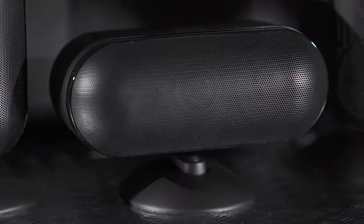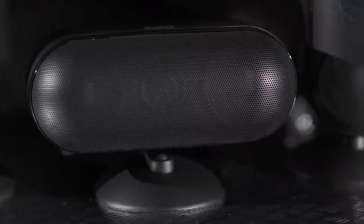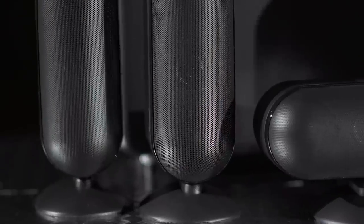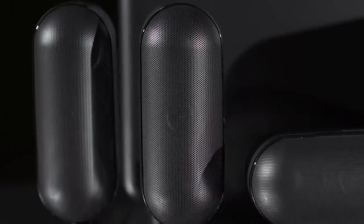There are new drive units all round, a new crossover in the satellites, and a new drive unit and amplifier in a redesigned subwoofer. The result of all these changes is a package that stands head and shoulders above its peers, decisively beating its rivals in a recent group test. The Q7000i really is a stunning package at this price.